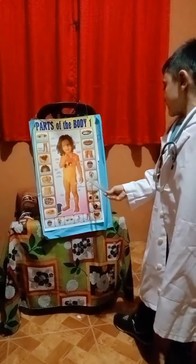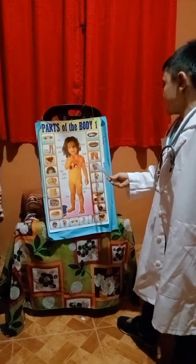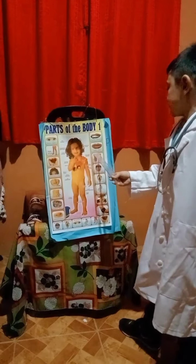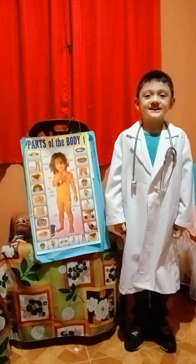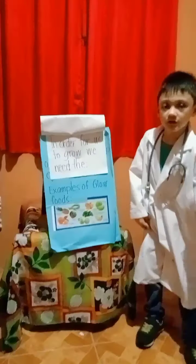Leg. Nose — ilong. Ear — tainga. Tongue. Knee. Toe. Lips — labi. That's our body parts.